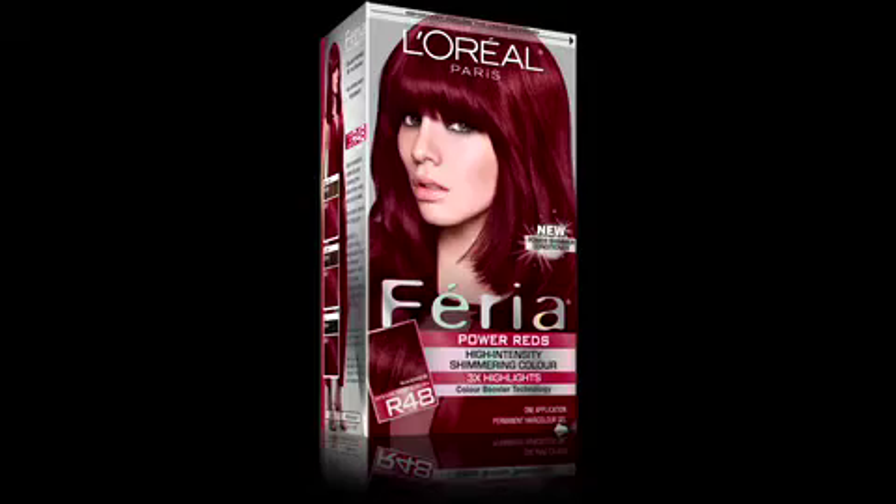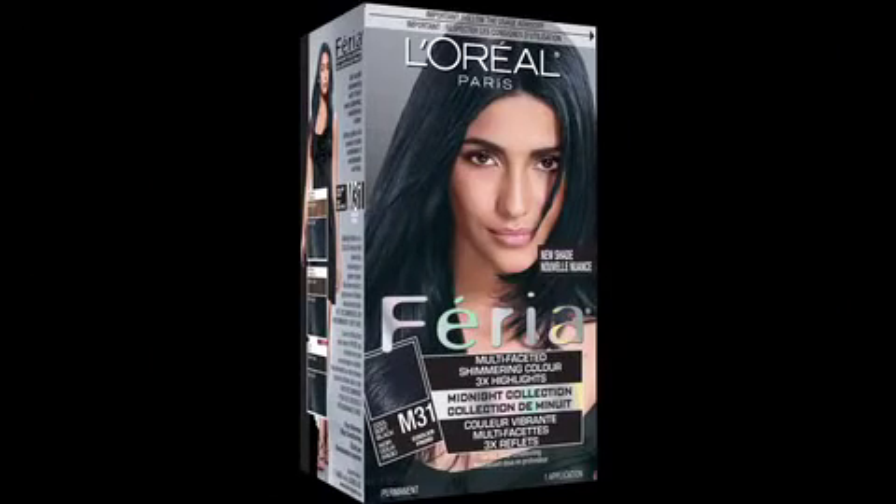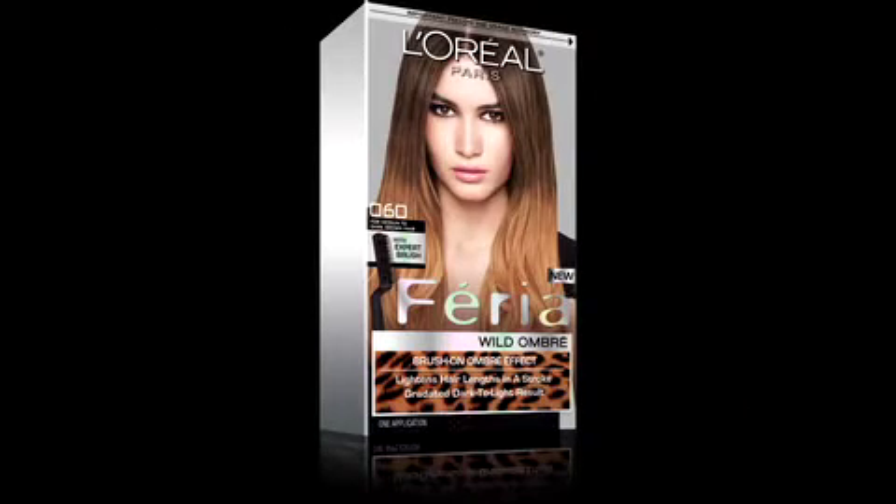I'm going to be using the L'Oreal Paris Ferial line, which has Power Reds, we have Midnight Blacks, Absolute Platinums, and Wild Ombre, which is very on trend for that dark-to-light look.